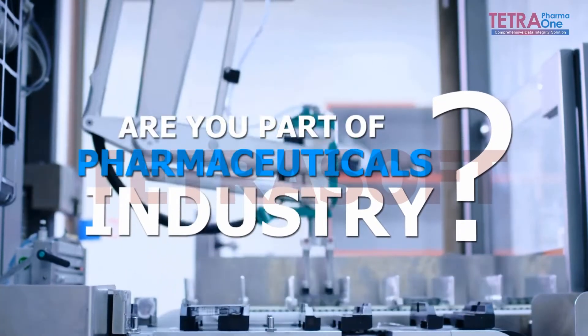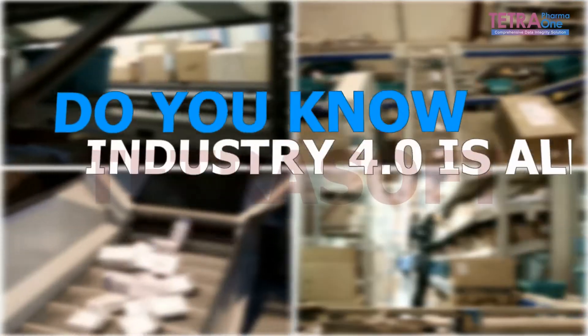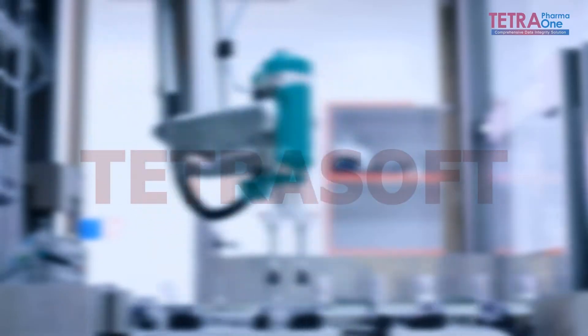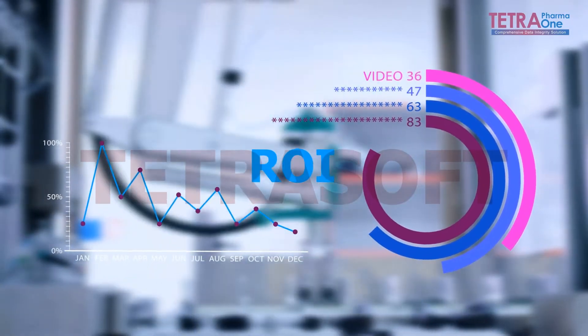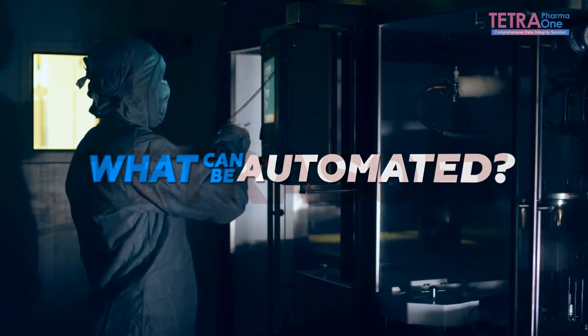Are you part of the pharmaceuticals industry? Do you know Industry 4.0 is all about digitization and automation? Automation is proven to improve ROI across varied industries. The question is, what can be automated?